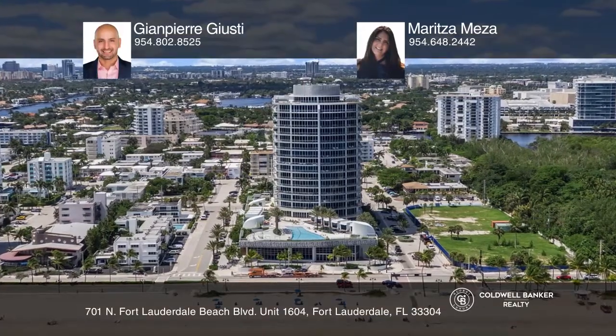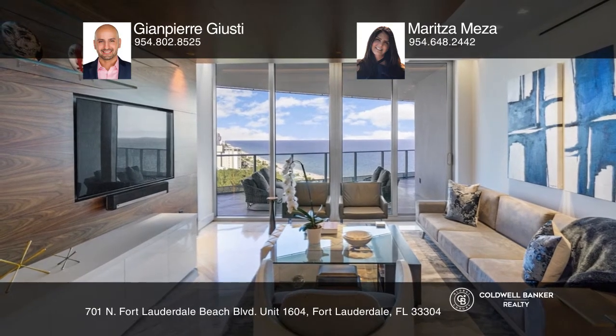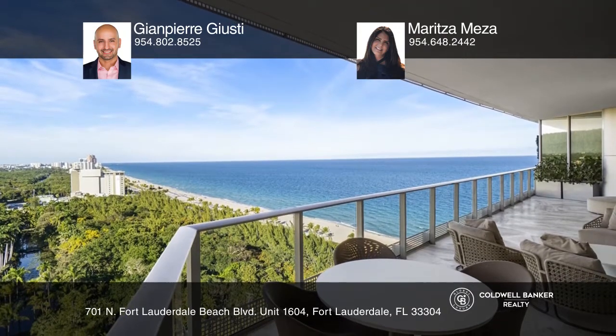Paramount Residence 1604 offers luxurious amenities, designer furniture, a spacious terrace, and the best views of the ocean and Fort Lauderdale from every room.